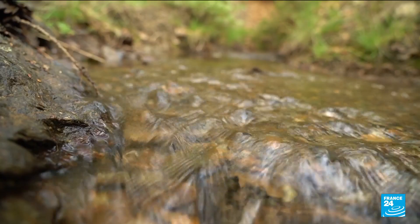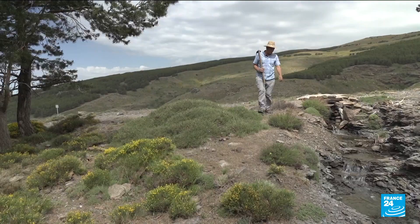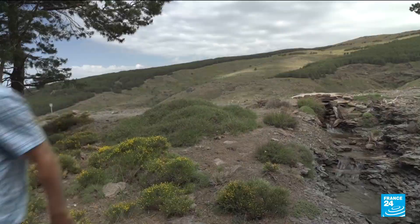To understand just how ingenious these aqueducts are, we have to climb to an altitude of 2,000 meters. Antonio is an expert in the system, and his knowledge is crucial to the success of the restoration.